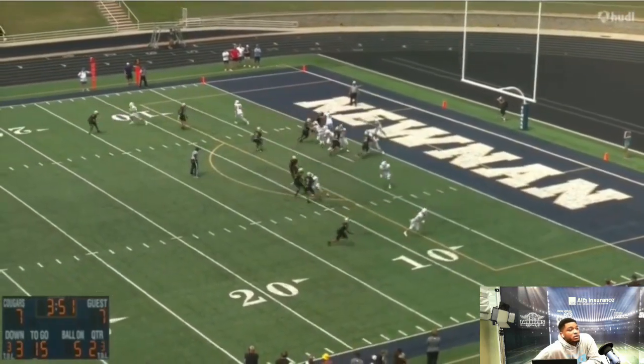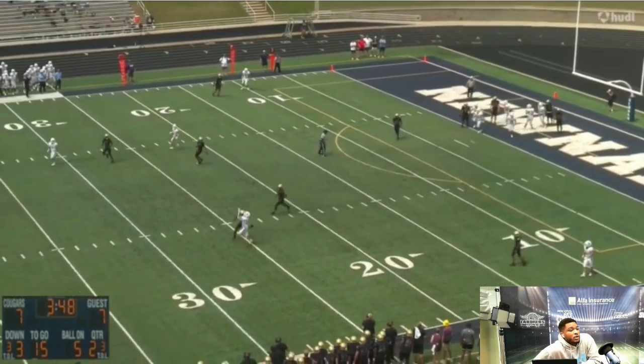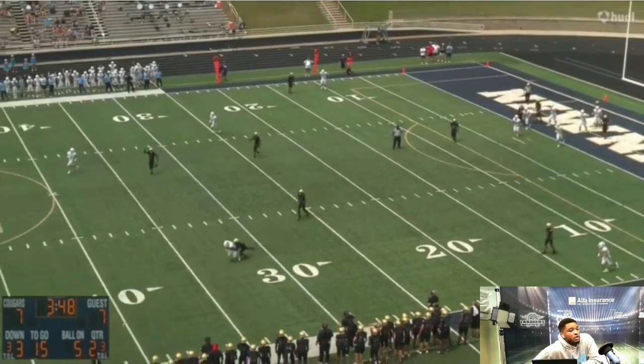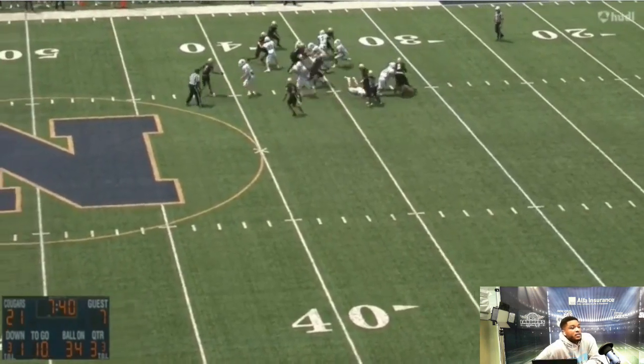This is against Noonan. Here he is, getting pressure. Look where he lays the throw — only where the receiver can get it. Again on the outer part of where the receiver is.